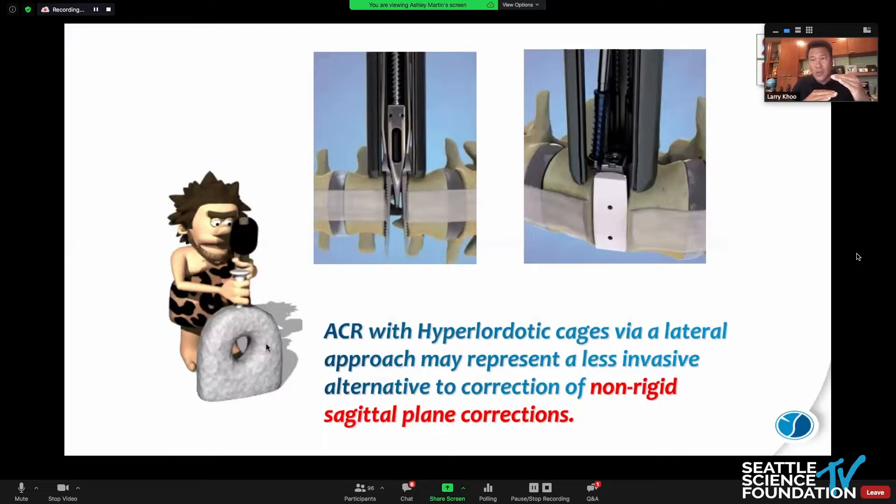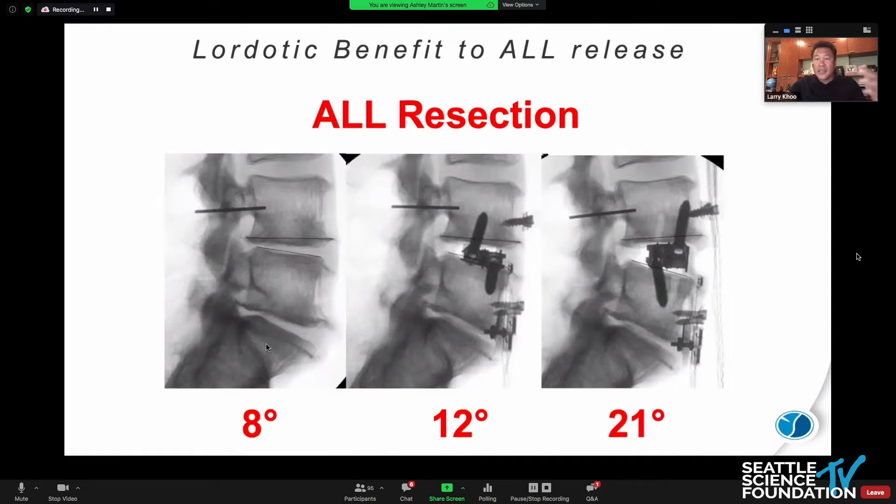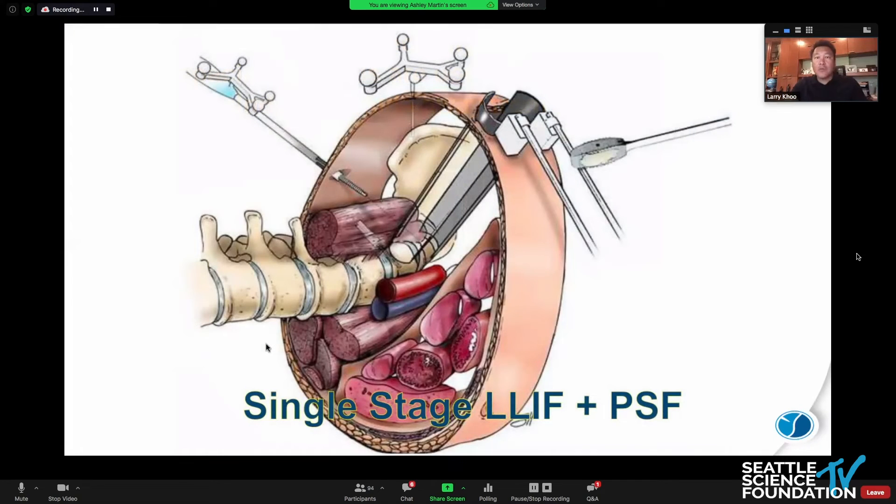A lot of times when we release the anterior column and put in a fixed or monolithic hyperlordotic cage, it can be problematic because the disc space is very collapsed. Pounding in a 30-degree wedge can be particularly problematic. We want to lift it in, and as we lift it, we rotate it back through its lordosis. So expandable cages, particularly in the lateral approach, are very useful for sagittal plane correction — instead of pounding in wedges, expandables are the way to do it.